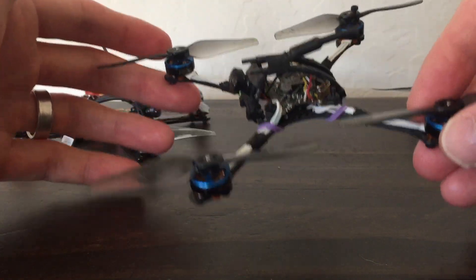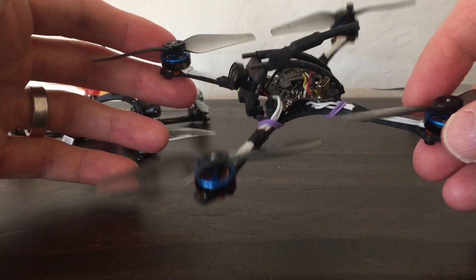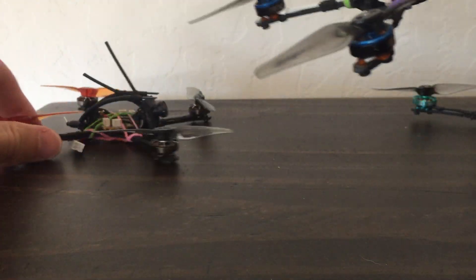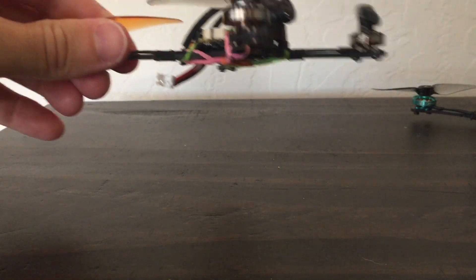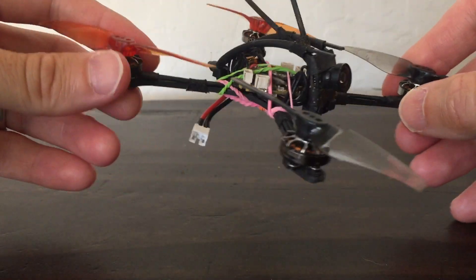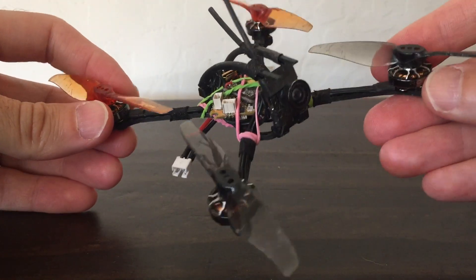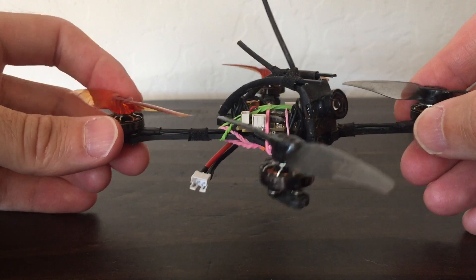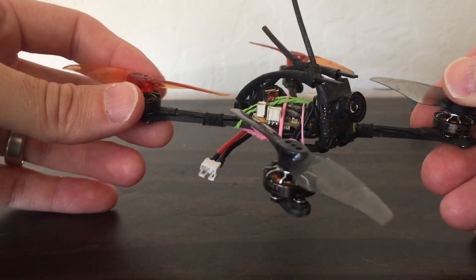If I wanted to hype this build I could tell you this quad is the best thing since sliced bread and convince you of it. I could say take this quad and put on the HQ 3015 props, and this doesn't fly well on those props.